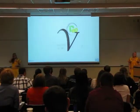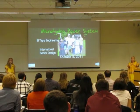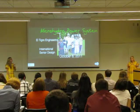Welcome to D8. We are a micro-hydropower system team and an international senior design group. We are located in Panama, and we're calling ourselves LT-Grade Engineering.